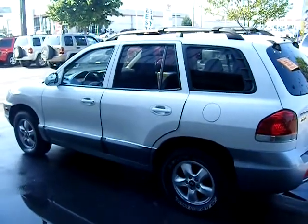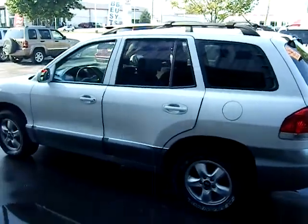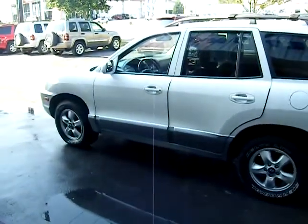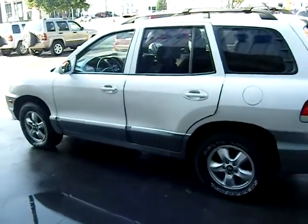Hey folks, here we are at Tri-City Auto Mart. You can find us online at mytricityautomart.com, 617 East New Circle Road, Lexington, Kentucky, 859-294-5858.